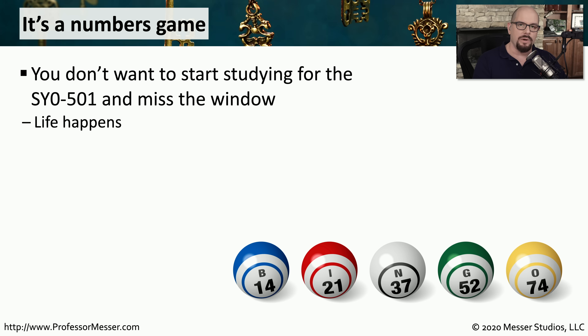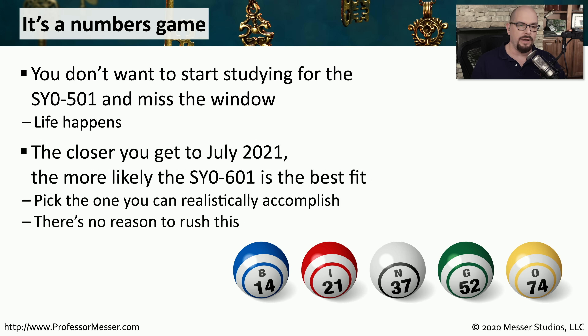You don't want to study for the 501 exam and then suddenly run out of time and have the exam retire in July of 2021. Instead, you want to see if you've got enough of a ramp to be able to study everything you need to meet that date. And if you think you're even going to be close to July of 2021, it's probably going to be a better idea to study for the 601 series of the exam.